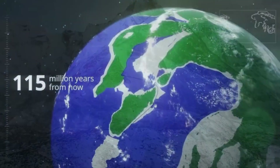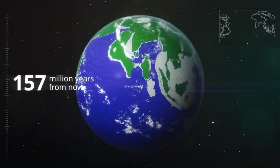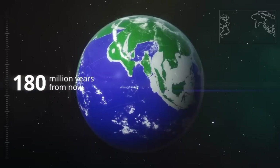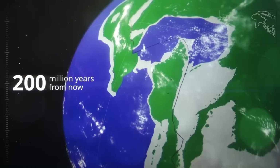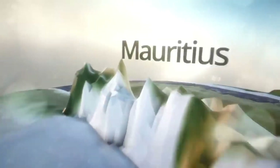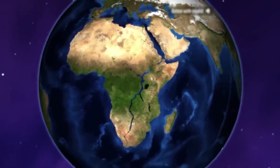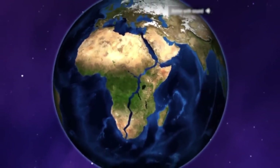Thanks for joining us on this journey through time and space. If you enjoyed this video, let us know by giving it a thumbs up and subscribing to Open Atlas for more fascinating explorations of our world. We'd love to hear your thoughts — what other similarities between continents or regions would you like us to explore next? Drop your ideas in the comments below, and we might end up featuring them in our next video. Until next time, keep exploring!